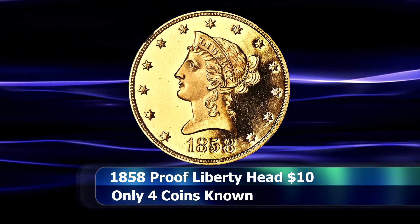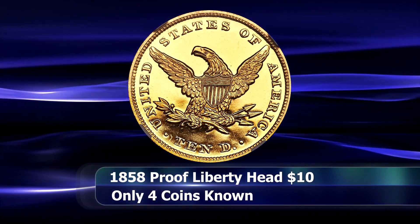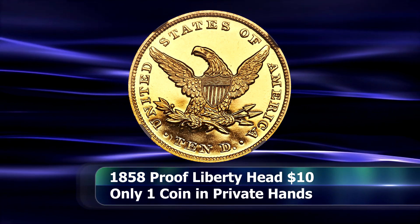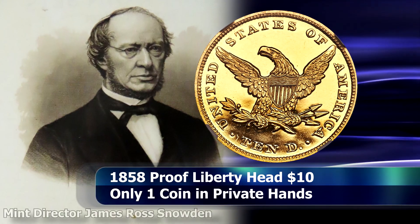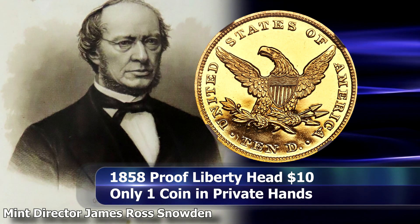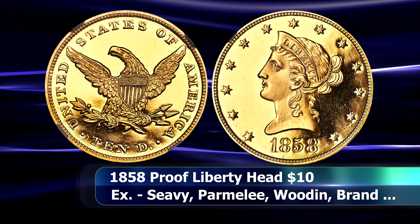It is likely that the mint didn't produce more than six of these coins total, although exact proof mintage figures were not officially recorded in 1858, which was also the year the mint began to formalize a program to strike proof coins on a more commercial basis under the direction of mint director James Ross Snowden — basically formalizing the sale of proof coins instead of the on-demand, almost buddy-system situation that was in play up until this point.